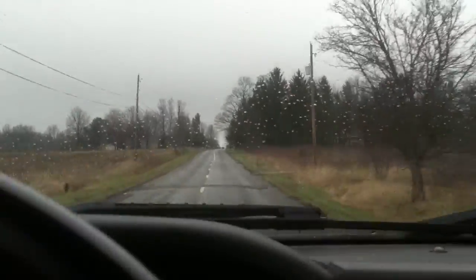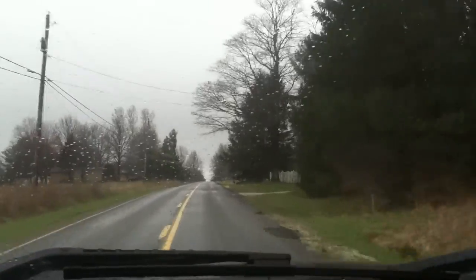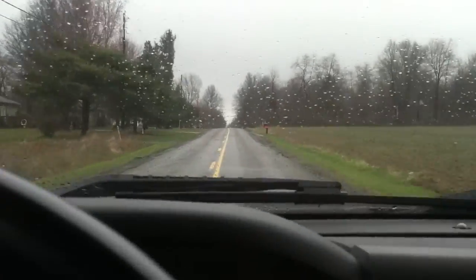I'll be making some videos from there, so I'd like to be able to do some mobile uploads from that location. I just want to make sure everything's working, so this is just a quick test.